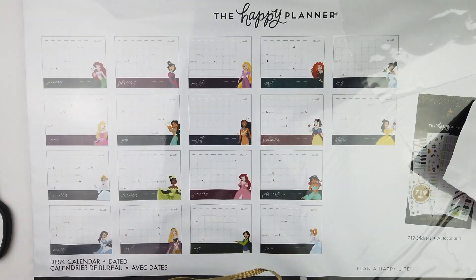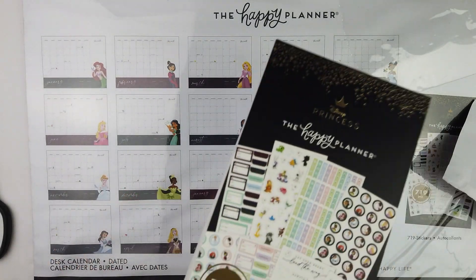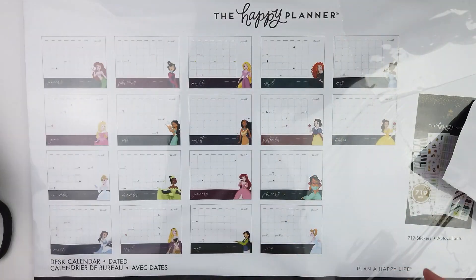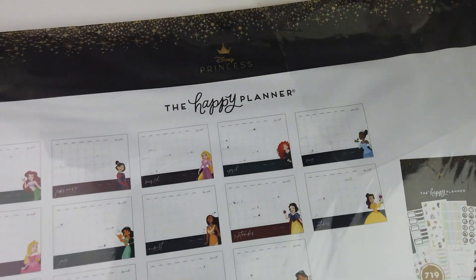So a full sticker book comes with the desk calendar. It's beautiful. It's amazing. I love it. So that was the desk calendar and I'll clean it up later.